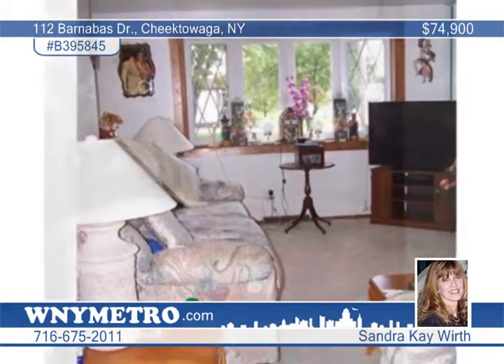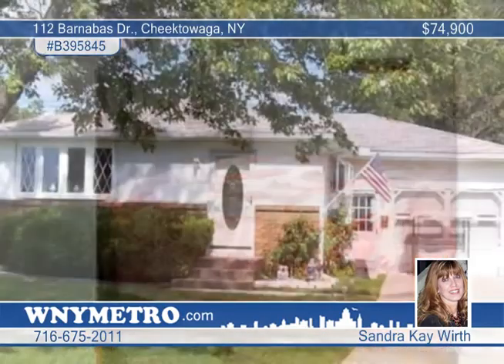Sandra K. Worth says it's priced below others in the area, and the seller is motivated, so don't wait to call.